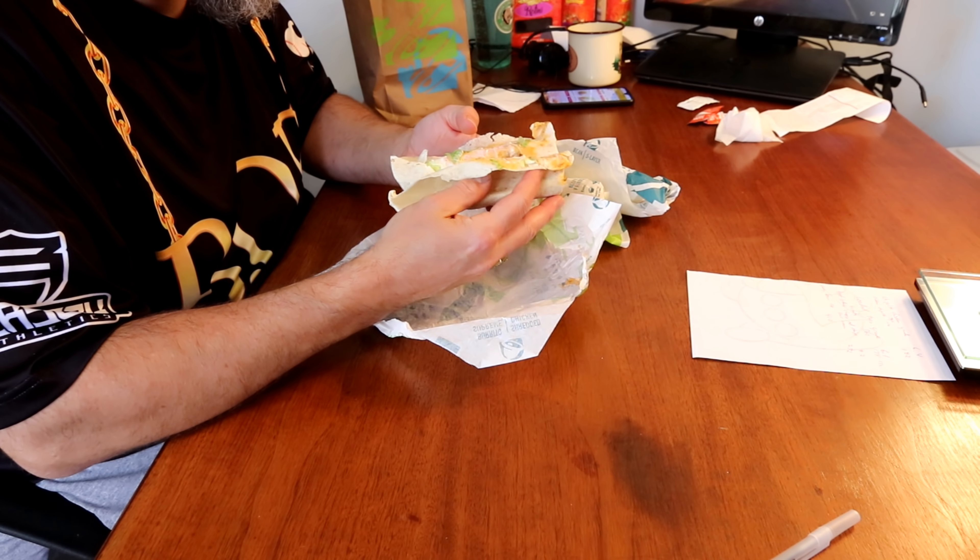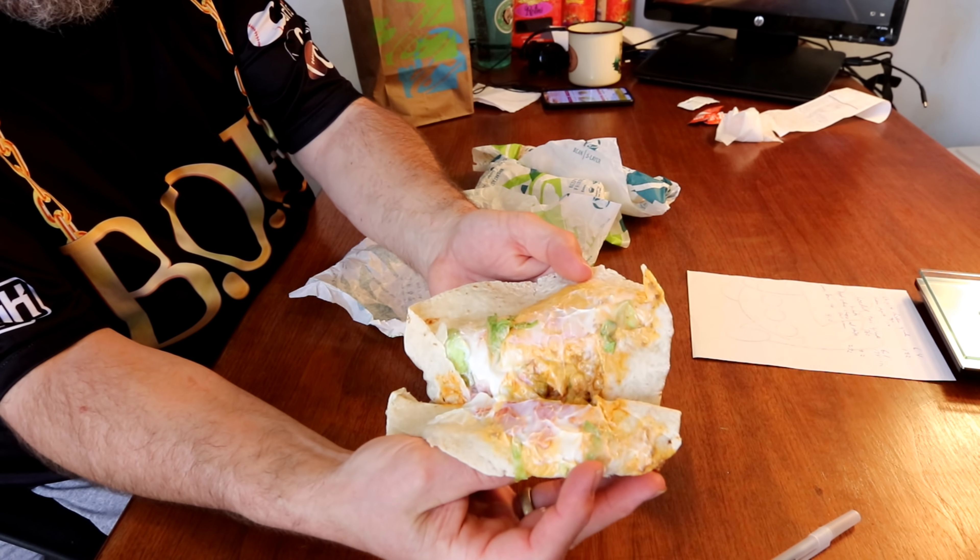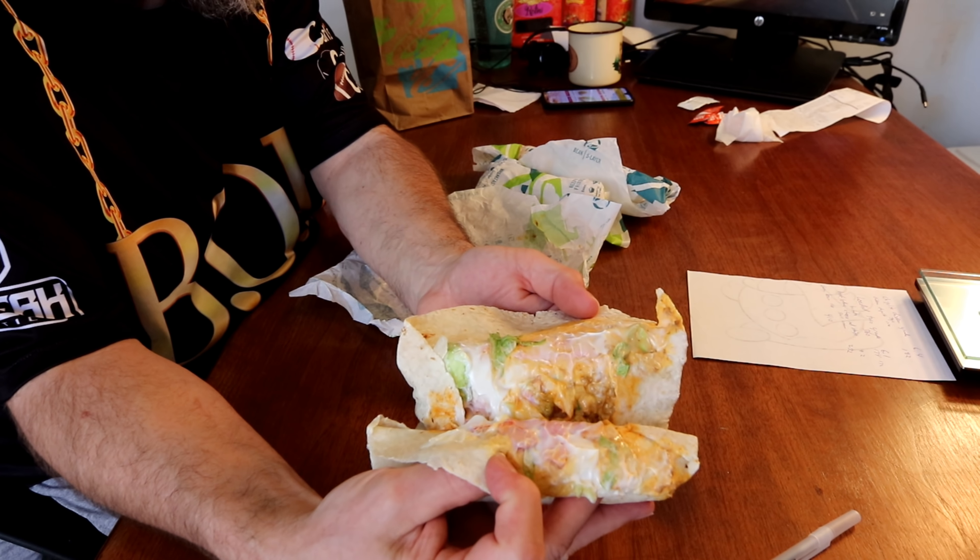So let's get these things opened up. The first item is called a loaded taco grande burrito. It's got the beef, lettuce, cheese, red strips, and reduced fat sour cream. This was 360 calories and comes in at 6.1 ounces.